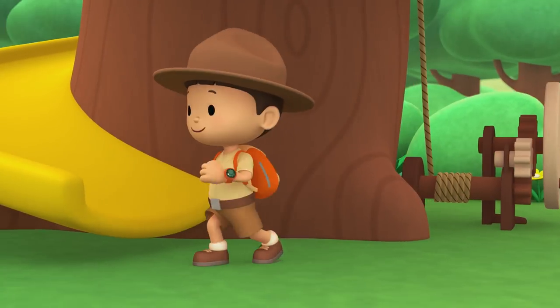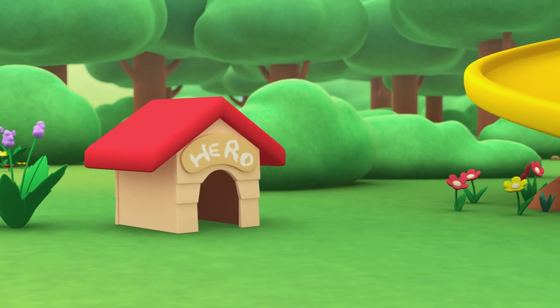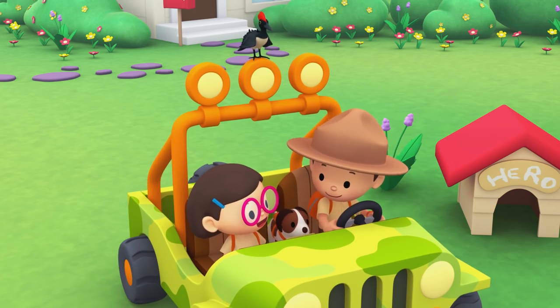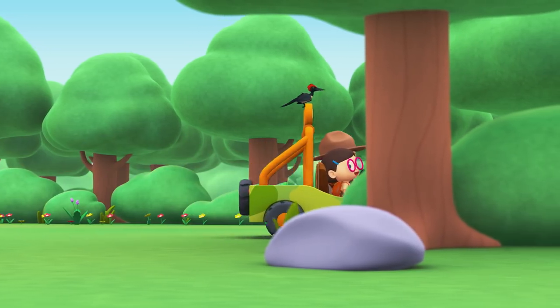One, two, here we go for lots of fun and lots to learn. Come on, everybody, join me in this party. One, two, it's your turn for lots of fun and lots to learn. One, two, off we go for lots of fun and lots to learn.